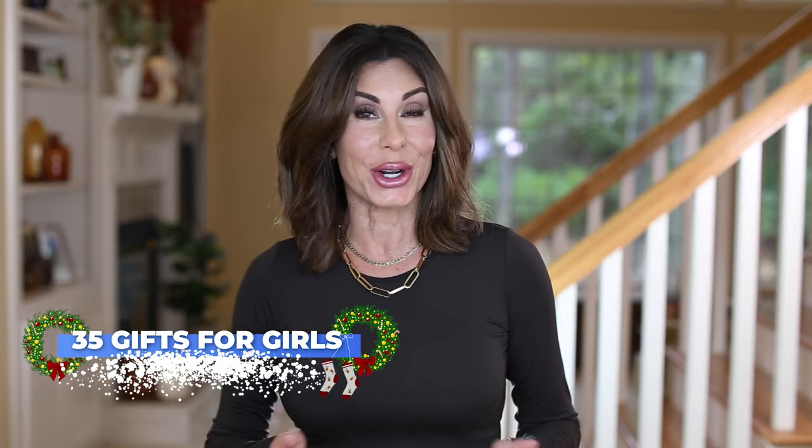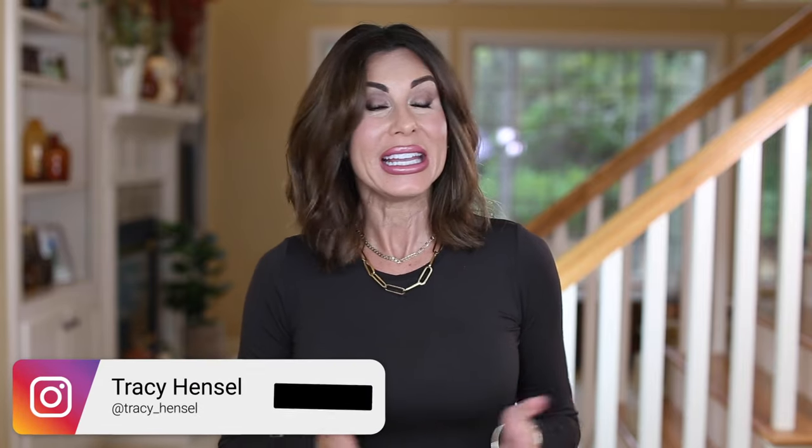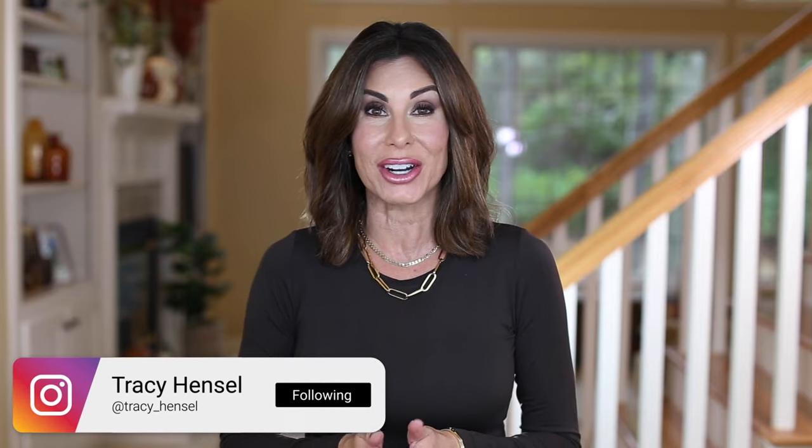Welcome to the tween and teen gift guide for girls. In today's video, I am going to share 35 hot items for the tween or teen girl. In addition to that, on the corresponding blog post, I'm going to share over an additional 50 gift recommendations. You can get to that blog post by clicking the top link in the description box below this video.